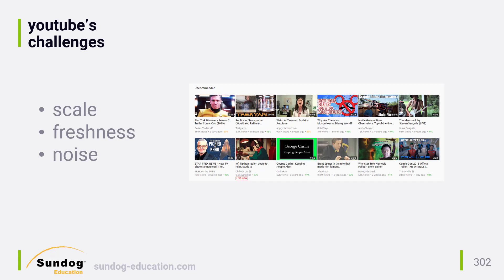The first issue is scale. YouTube has well over 1 billion users who watch 5 billion videos every day. That's just mind-boggling when you think about how many users and items they have to compute recommendations for. Anything they do must be horizontally scaled and distributed on a massive cluster, and must be served to the users extremely efficiently.